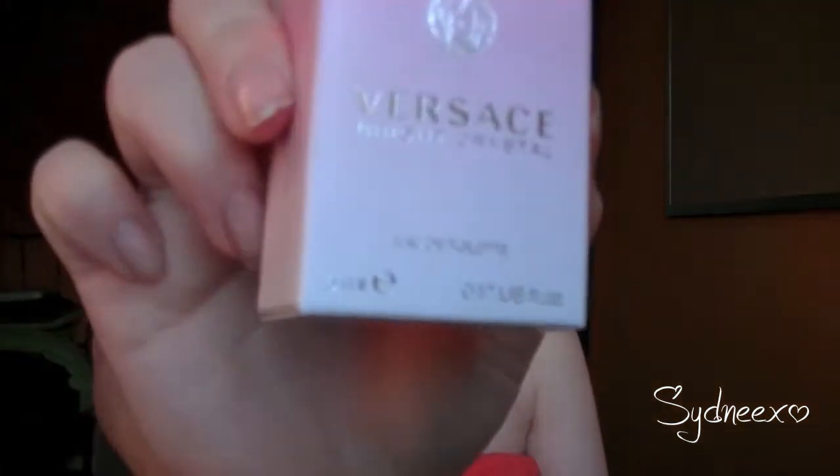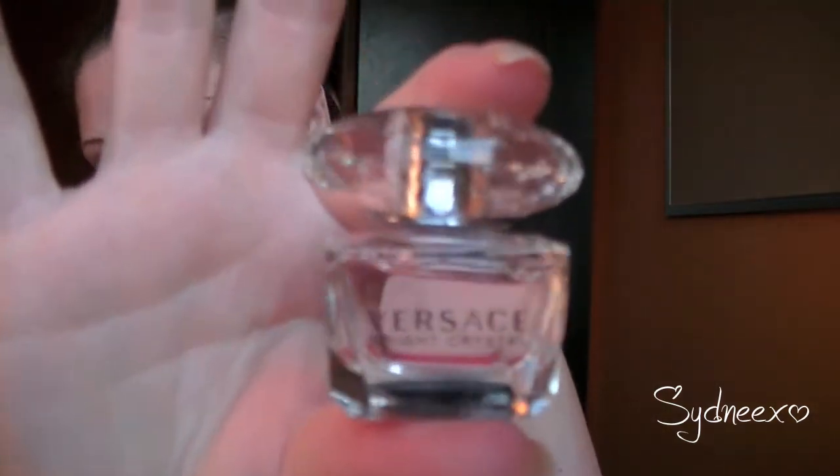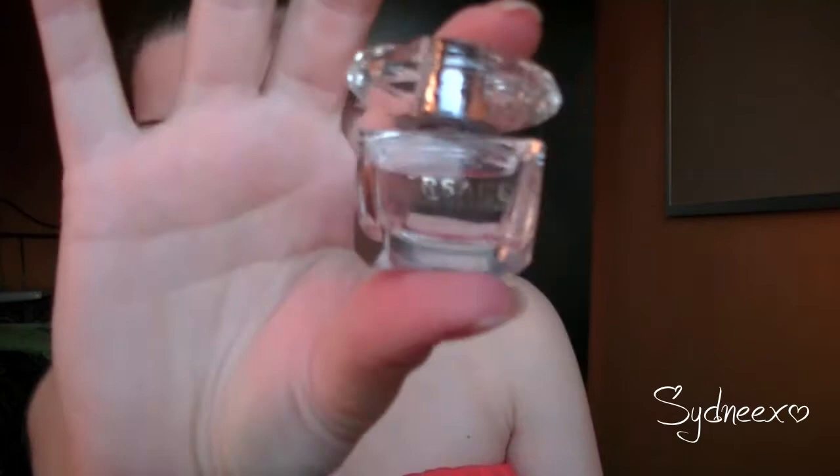The scent I've been wearing a lot this month — I'm not a huge perfume person — is Versace Bright Crystal. It's my little sample size that I got off eBay back in December. I love it. There's something about it I can't even think how to describe. It just smells good. It has a teeny tiny cute little crystal on top.